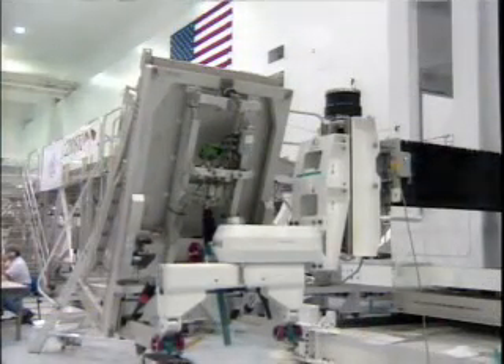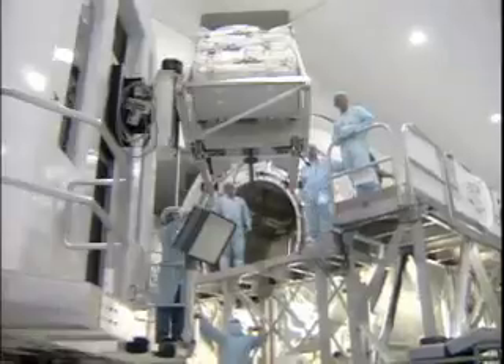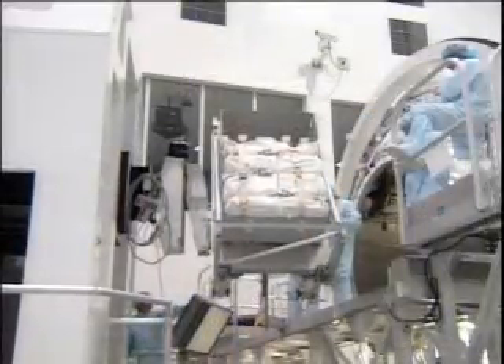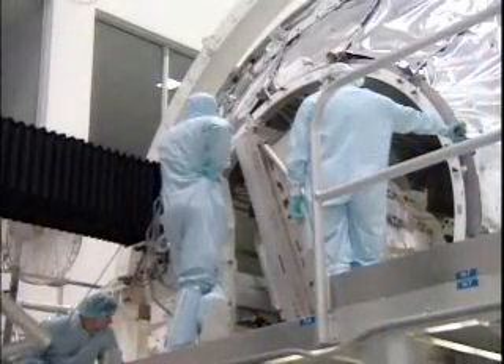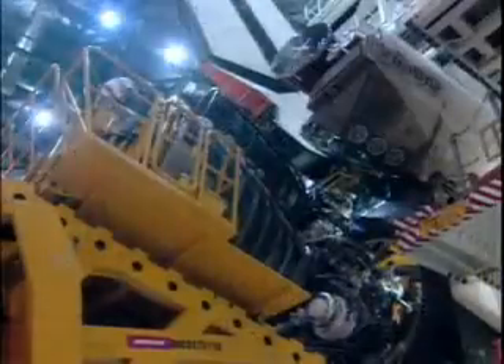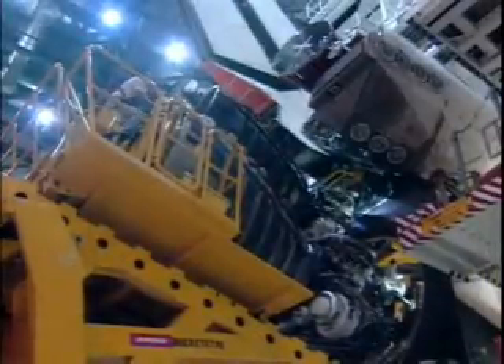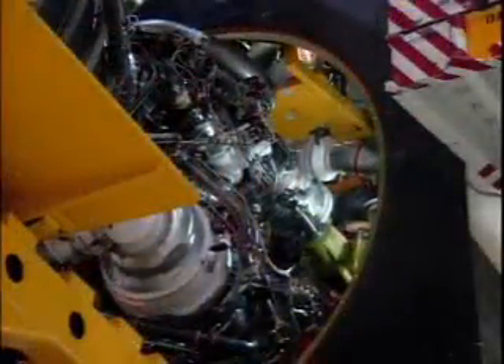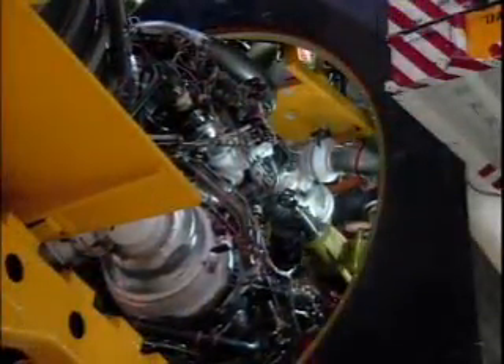Payload activities were happening concurrently. Payload processing in the space station processing facility was being conducted in September, including MPLM activities, with main engine installation continuing on September 25th on the vehicle.